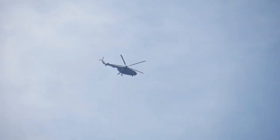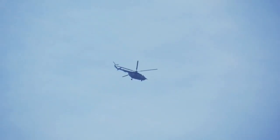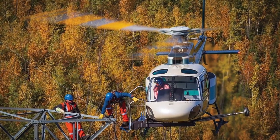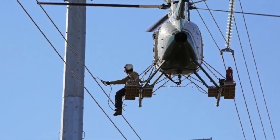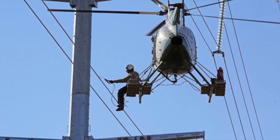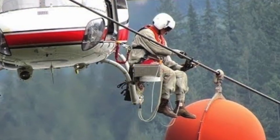One of the key tools for emergency repairs is the use of helicopters. Helicopters can quickly transport linemen and equipment to remote or inaccessible areas, allowing them to perform repairs more rapidly. In some cases, linemen may even work from the helicopter itself, using specialized tools to make repairs without landing. This aerial approach can significantly speed up the restoration process and reduce downtime.